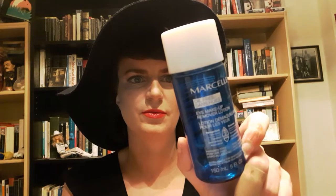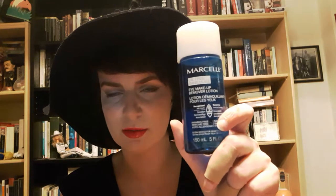It didn't really do a good job of removing my makeup, even though it says it removes longwear makeup. Maybe somebody can explain this to me, because I have another bottle of it that I got as a gift with purchase.